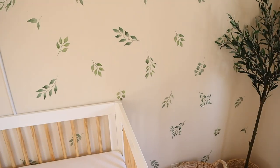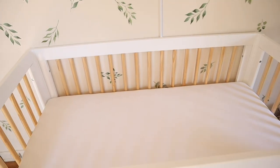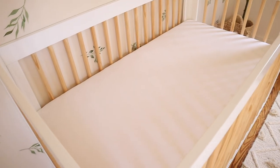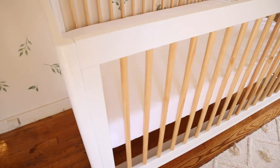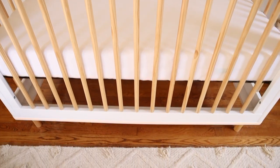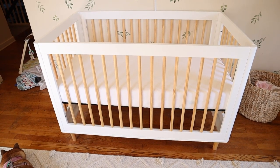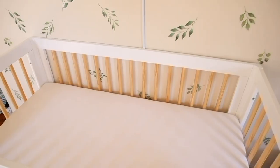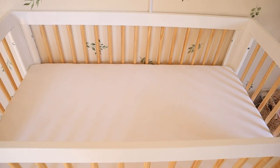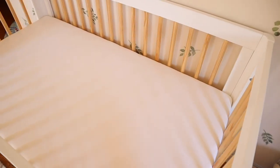Right below the camera is the crib — this is a Baby Leto crib, which you can get from Pottery Barn Kids or Amazon. I loved how simple and white it was with the neutral wood, and the mid-century modern legs are so cute. For the mattress, I have the Newton Baby mattress, which is breathable, and Burt's Bees sheets — they're very soft, and you can see the little logo right here.